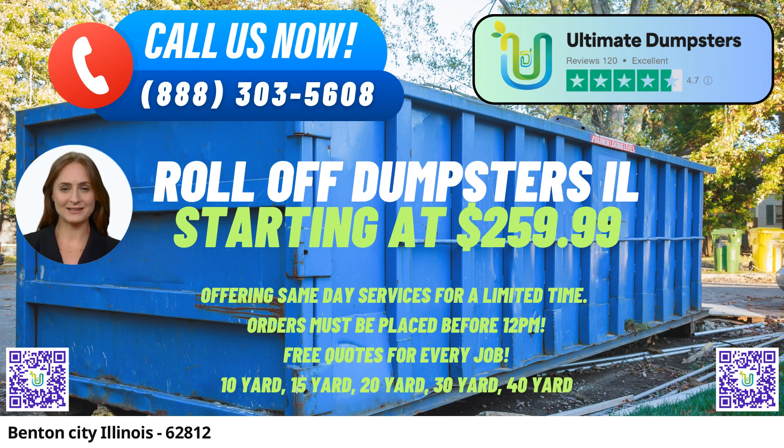Ultimate Dumpsters takes pride in sourcing dumpsters from the best and cheapest local providers, ensuring cost-effectiveness without compromising on quality. Their 4.5-star rated reputation speaks volumes about their commitment to excellent service and customer satisfaction.